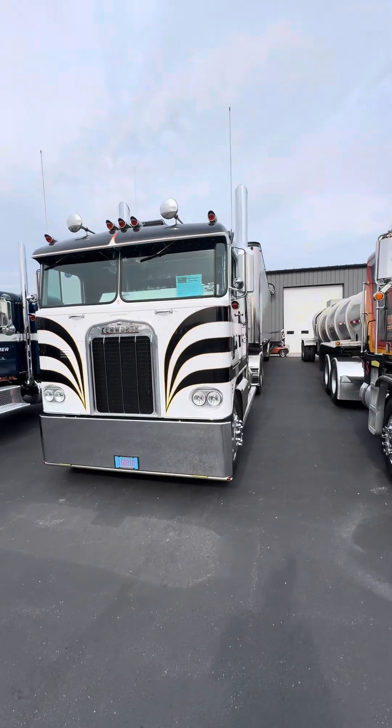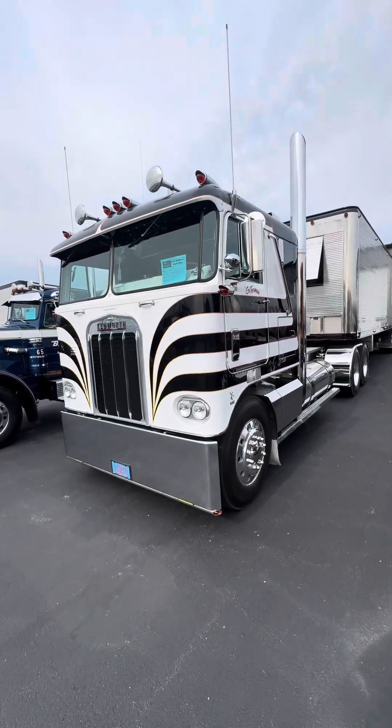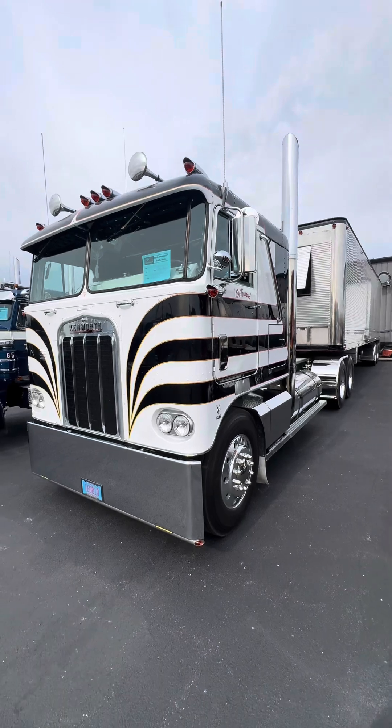This KW here is a really nice little unit — let's see what that is. Looks like a '67 K-Dub.